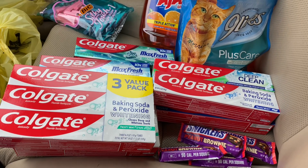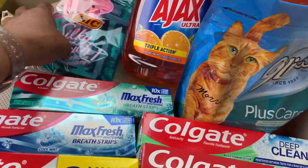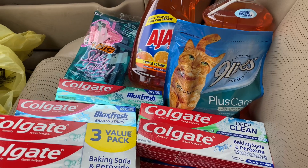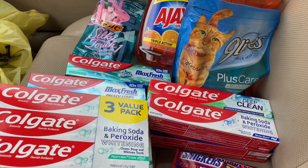On the low low — yes, I mean the low low! I went into Dollar General and I did have a plan, and my plan went smooth. So let me show you what I got.